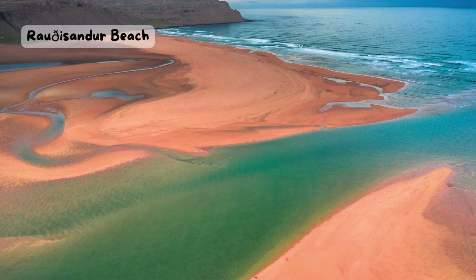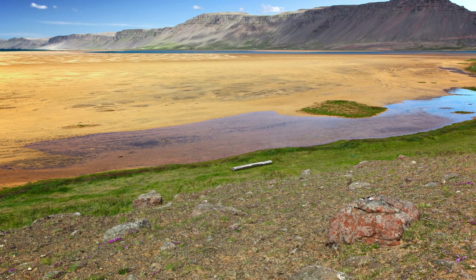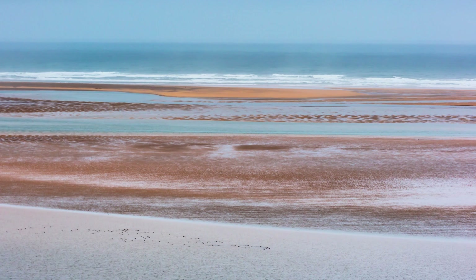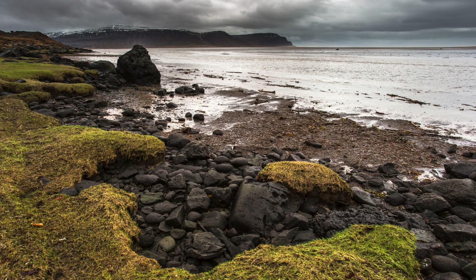Roaissandur Beach. When you think of a beach, you probably think of white or yellow sand. But what about red sand? That's what you can find at Roaissandur, a beach in the Westfjords region of Iceland. The sand gets its color from crushed shells and minerals. It changes depending on the light and the weather, sometimes looking more orange or pink. Roaissandur is a peaceful place to enjoy the views of the ocean and the mountains. You might also see some birds, seals, or even whales.